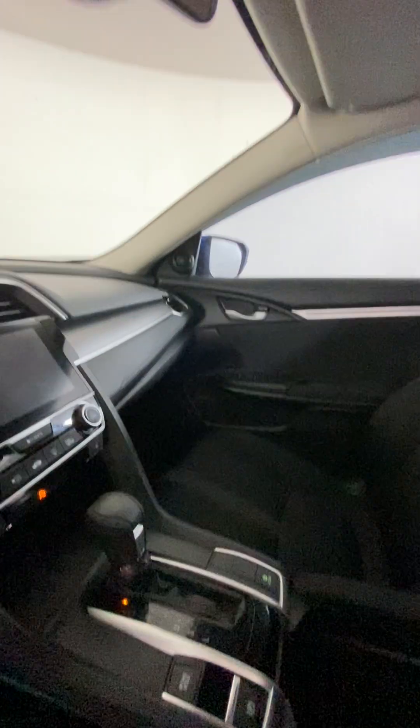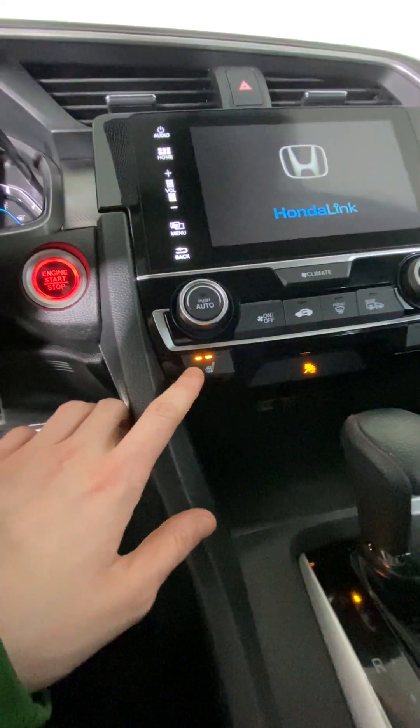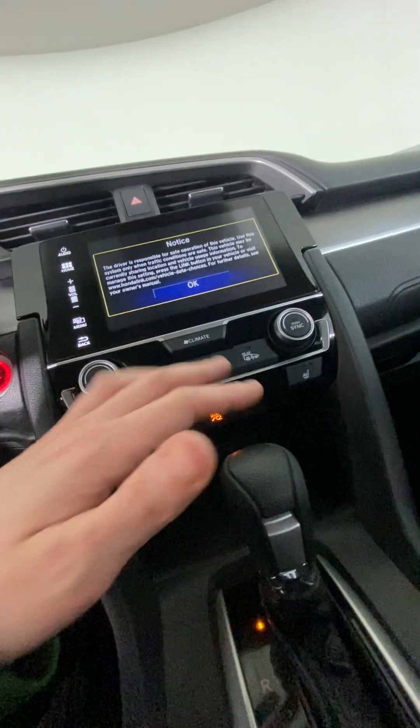The interior is really nice. It is a cloth interior. These front seats are heated — their controls are just right here — and the rest of the climate controls are here as well. It's pretty straightforward.